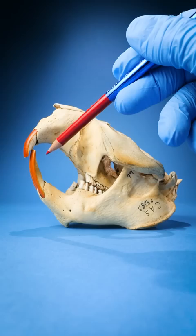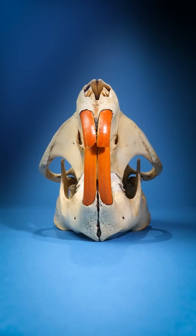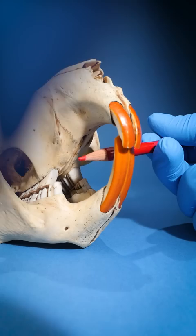Well, the answer has to do with those sweet beaver cheeks. When beavers are chomping wood, they suck in their cheeks into that gap that's right there.